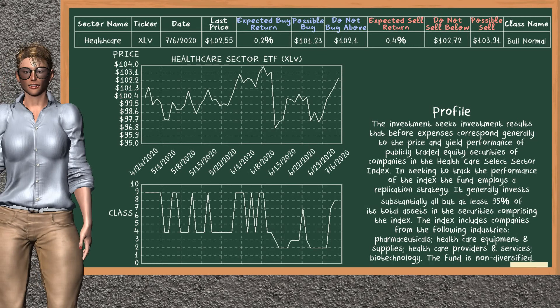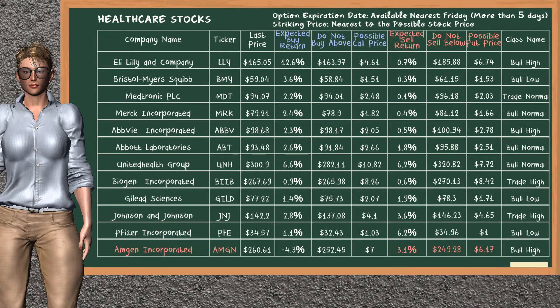Healthcare Sector ETF belongs to the bull normal class. Today, our analysis does not list it as a suggestion to buy or sell. Looking at the stocks table of the Healthcare Sector, there is no top opportunity to buy. However, there is a strong opportunity to sell Amgen Inc. It has an expected sell return of 3.1%. You may sell it at a minimum price of $249.28. For a put option, a possible put price is at $6.17.